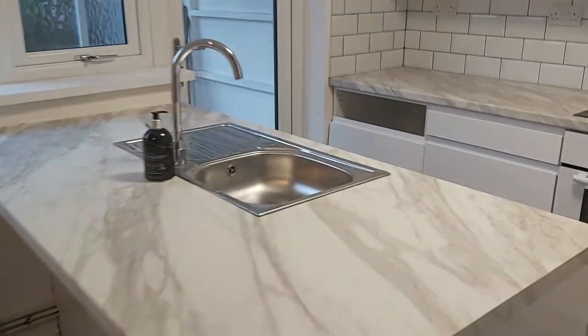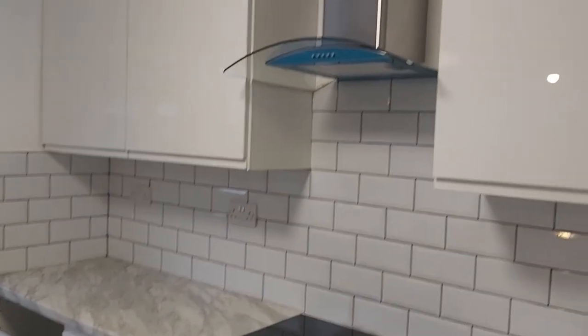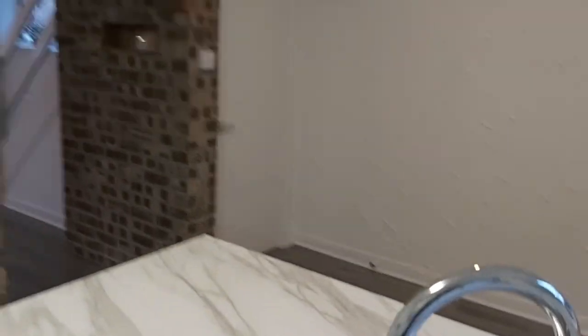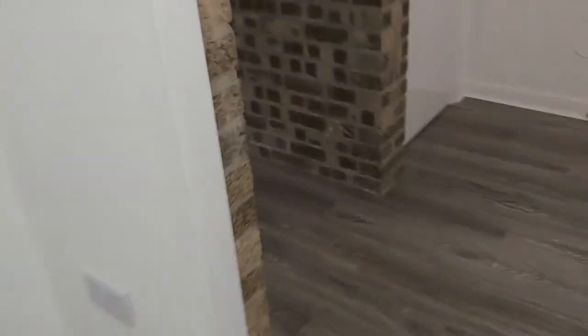There's a breakfast bar with an induction hob, space for a washing machine, and easy access to the dining room.